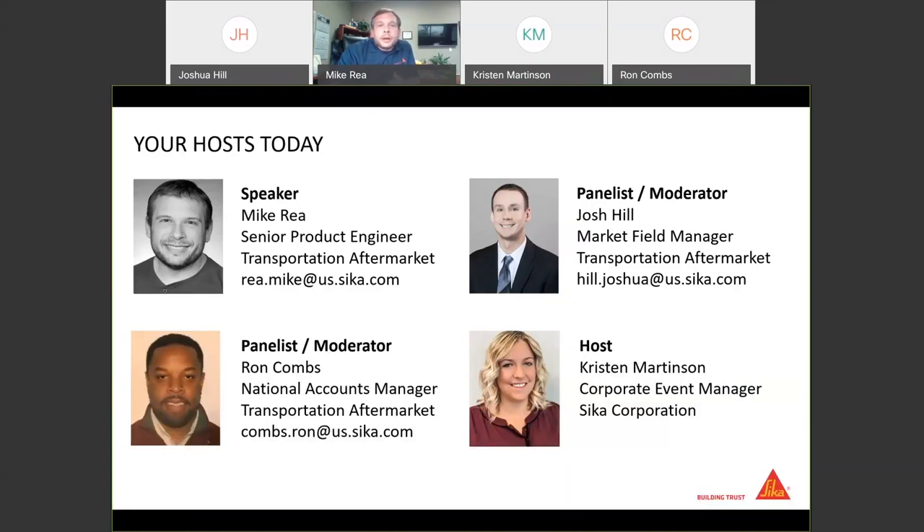Just to introduce you to the team today on the Sika end: my name is Mike Ray, product engineer supporting our aftermarket business, and I've been with Sika for 20 years. Our two panelists are Josh Hill from our marketing team, also in support of our transportation aftermarket business, and Ron Combs, our national accounts manager as part of the transportation aftermarket team. As Kristen mentioned, Josh and Ron will be fielding the questions. Please feel free at any point during the presentation to type in a question — they'll answer it in the chat or forward it to me verbally at the end.